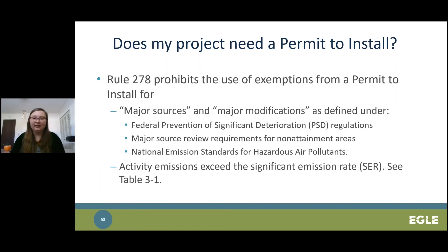Rule 278 is actually an exemption to the use of exemptions. You should look at Rule 278 whenever considering any exemption within your project, and this becomes more important as planned equipment gets closer to the maximum allowed size under an exemption. This rule does not allow a project to use PTI exemptions if the emissions from the project meet the definition of major source or major modification. The definition of major can differ between certain federal regulations, so be aware of how it is defined in the regulations applicable to your facility. Rule 278 also does not allow the use of exemptions if the actual emissions of any air pollutant from the proposed activity exceed the significant emission rate for that pollutant.